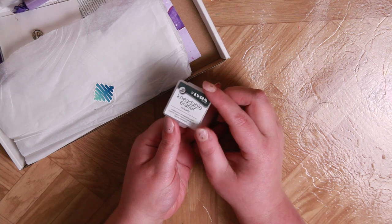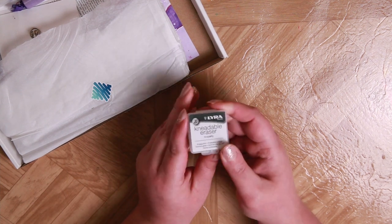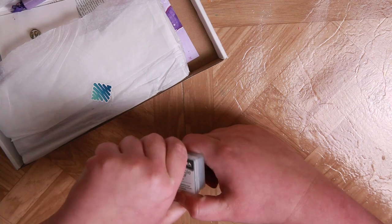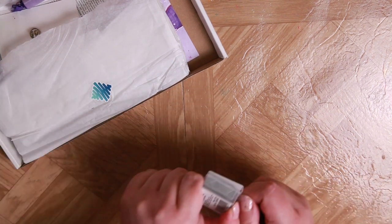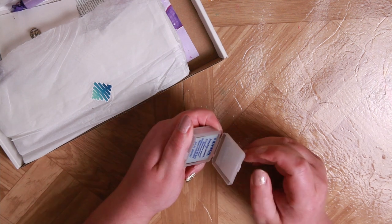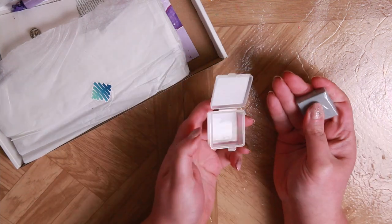First off, I've got a kneaded eraser in a very cute little box that I cannot open. Why is this so hard? Oh my god, I seriously can't open it. That box is too hard to open, but we've got a very cute little kneaded eraser.